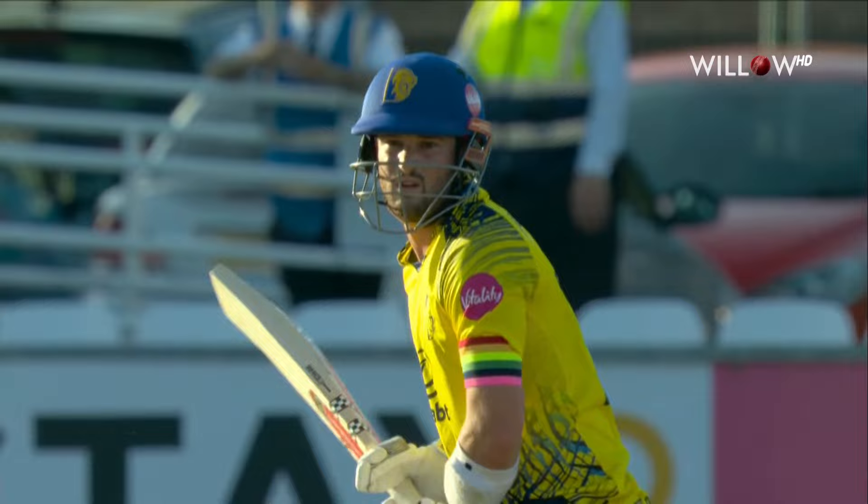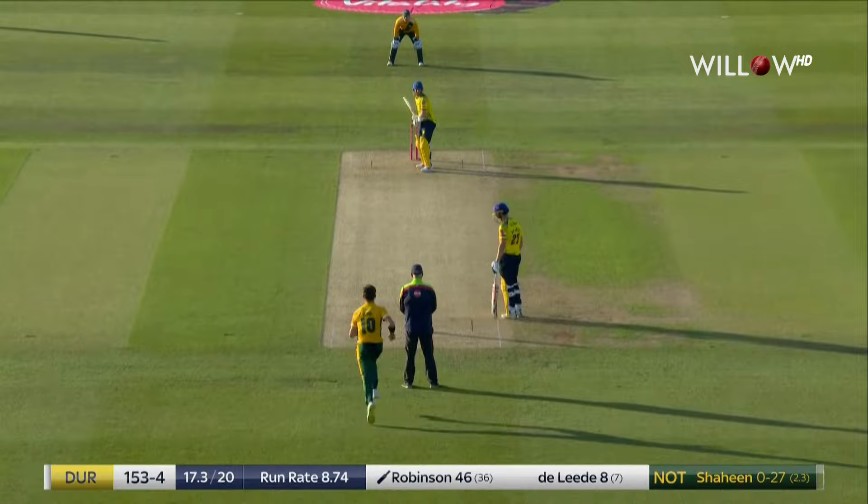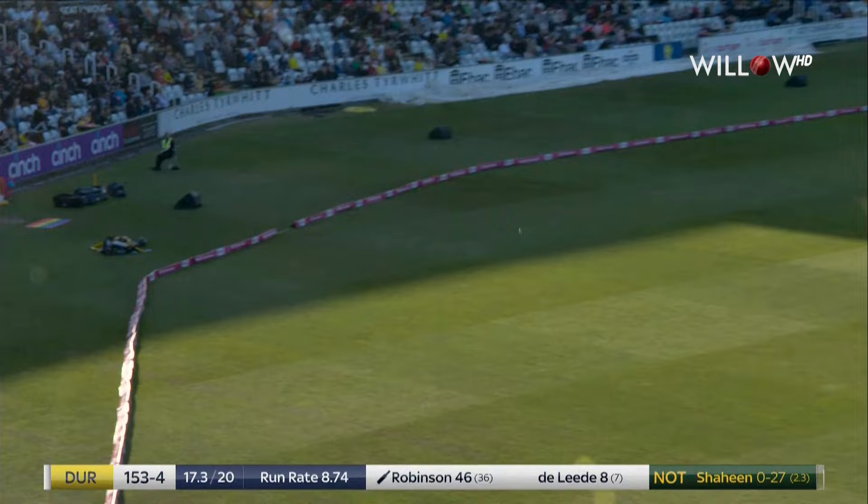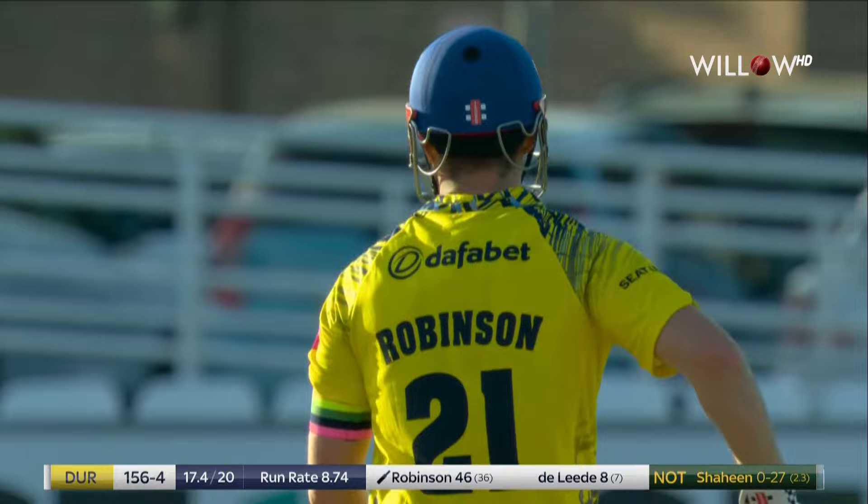And immediately, that puts that yorker in the back of Shaheen's mind. That was a yorker again — doesn't quite get it right, but that is the middle of the bat, and that is a wonderful strike.